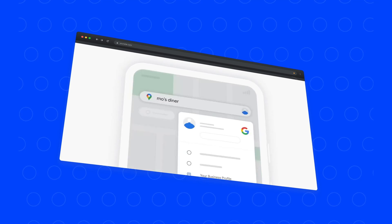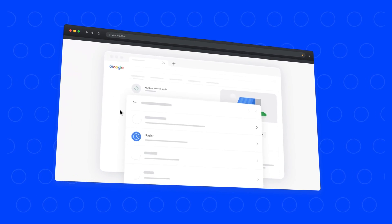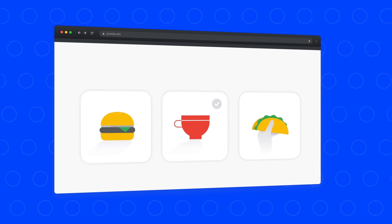This one is super easy to action on — you basically just go into the Google business profile manager and make sure everything is filled out. That's all. If you can select an attribute for your business, I recommend selecting it, because the more attributes a Google business profile has, the more exposure Google gives it.